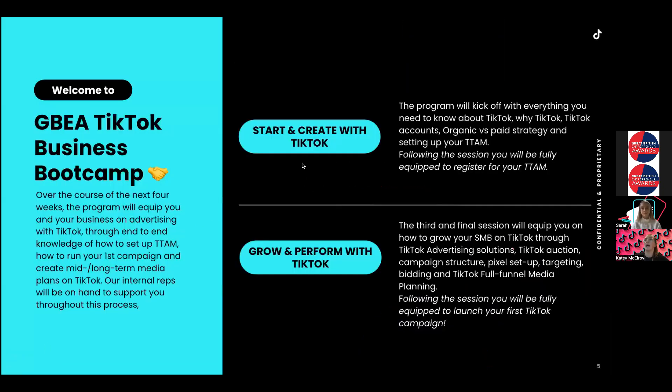Last week we covered 'start and create with TikTok' — the why, the community, and creative tips that Louisa brought you through. Creative is our most frequently asked question and what every business we work with needs help with. Today is about growth and performance. Once you've figured out your creatives and have a plan, the next step is how to get action on them. Some respondents said they're doing well organically but not converting — Sarah is going to help with that today.